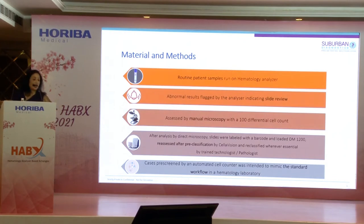We ran all samples through the system. Abnormal results flagged by the analyzer indicating slide review were the cases we primarily picked up. We performed conventional manual microscopy, made diagnoses, and completed differential and RBC analysis. Those slides were properly labeled, barcoded, and loaded onto the digital morphology analyzer or scanner. The instrument then pre-classified each cell without our intervention, and trained pathologists verified whether the instrument was doing a good job — following the normal standard workflow of the hematology laboratory throughout.